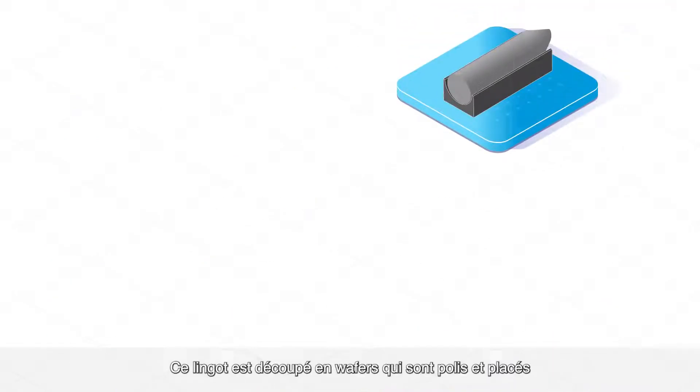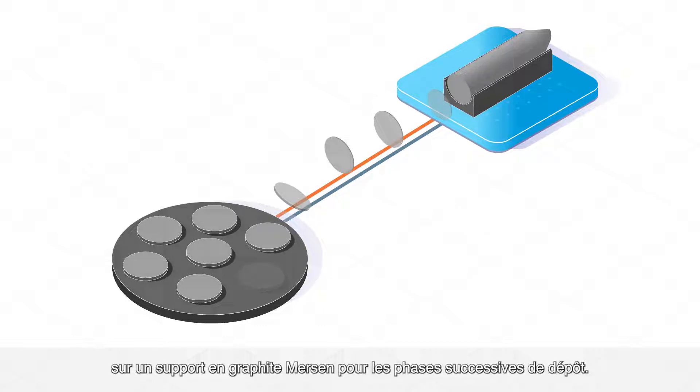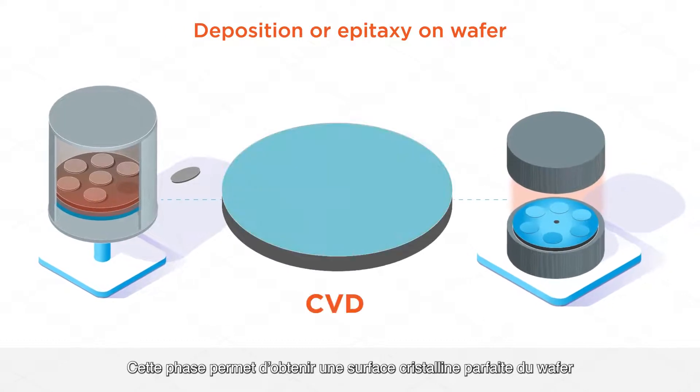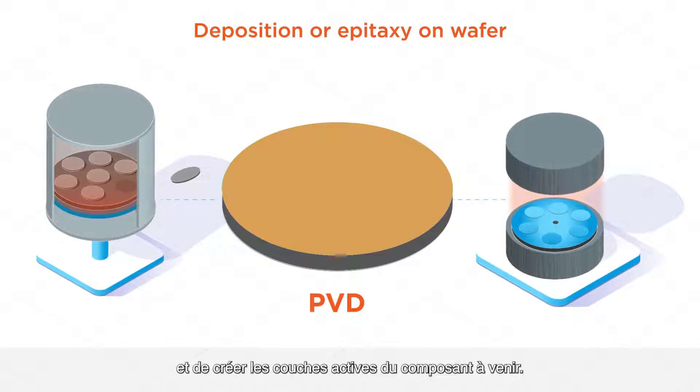This ingot is sliced into wafers, which are polished and placed on a Mersin graphite carrier for the successive deposition phases. This step makes a perfect crystalline structure at the surface of the wafer and creates the future component active layers.